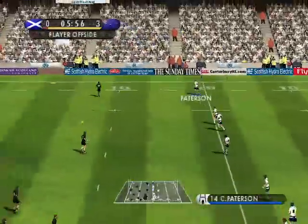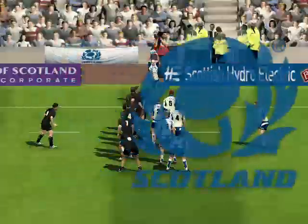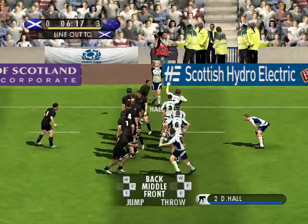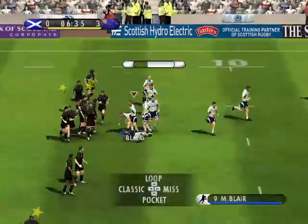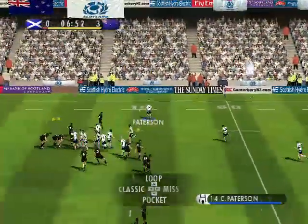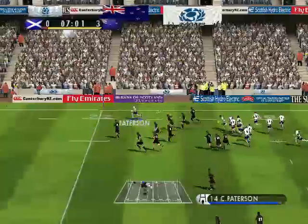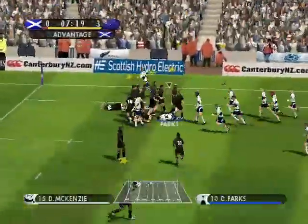He's gone to the reverse side, snaps it up. He's run that into touch, so that will be a line out on the 22 metre. A throw — well taken. Great defence. Mike Blair, great pass. He's found himself in space on the right, looks for the kick through. Stomped into touch with a big hit.